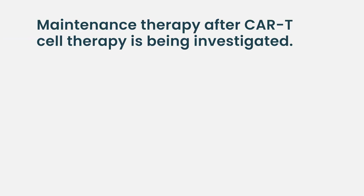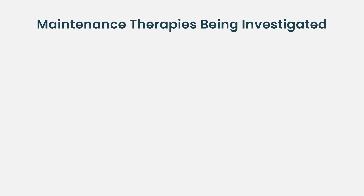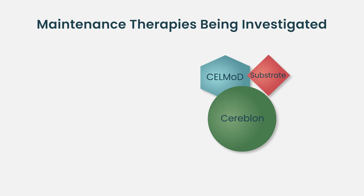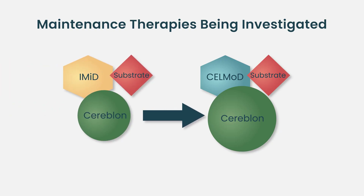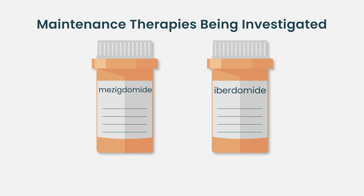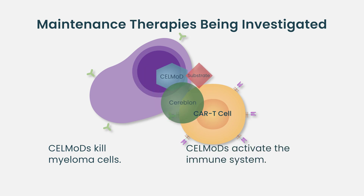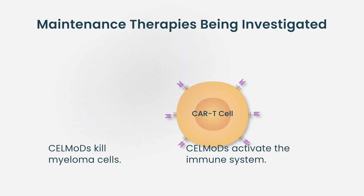One approach is maintenance therapy, which is a little bit controversial because, while it makes biological sense, it eliminates one of the greatest advantages of this therapy: the treatment-free interval. Nevertheless, things are being pursued, including the use of cell mods — drugs that are evolutions of the immunomodulatory agents. Many may have heard about iberdermide or mezitamide. These drugs have a potent effect on the myeloma cell but also on the immune system, and could enhance the activity of CAR T cells.